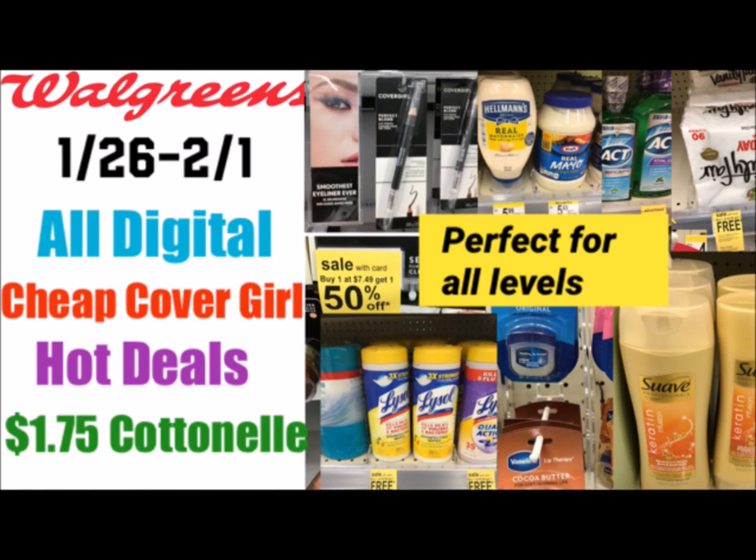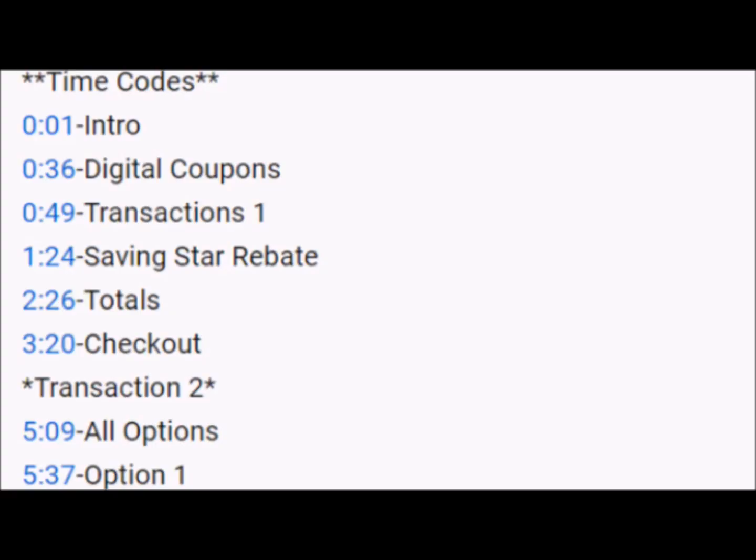Last week I did a video where I went over all the digital coupons so I'm not going to repeat anything from that video. If you haven't seen it, I'll leave it in the iCards or at the end of the video. If you'd like to skip around during the video, I will have time codes in the description.